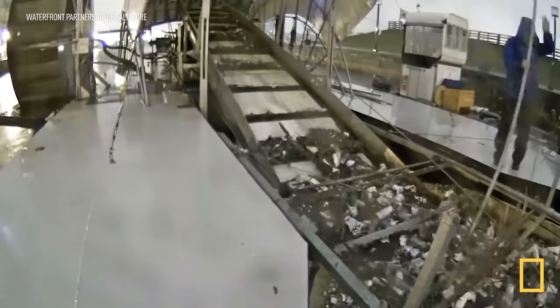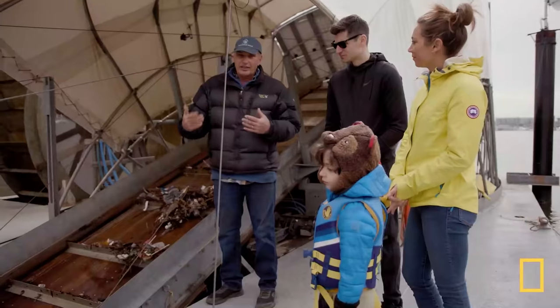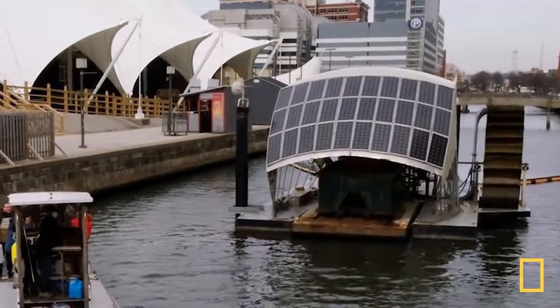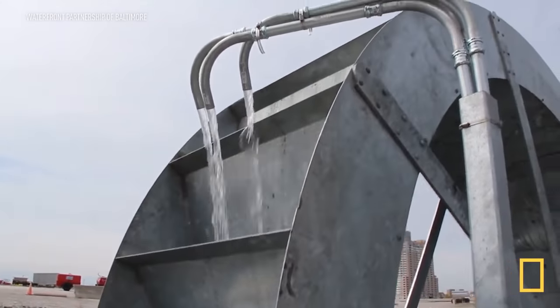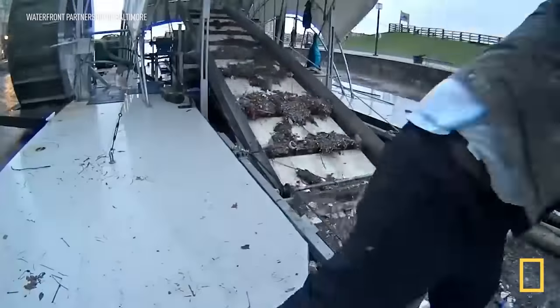Mr. Trash Wheel is super green — he runs entirely on renewable energy. On a day like today, when we don't have a lot of flow in the river, the solar panels charge batteries. Batteries power pumps, and the pumps dump water up into the buckets of the wheel, and the weight of the water turns the wheel. The turning of the wheel gives us the power to run the rakes in the conveyor.